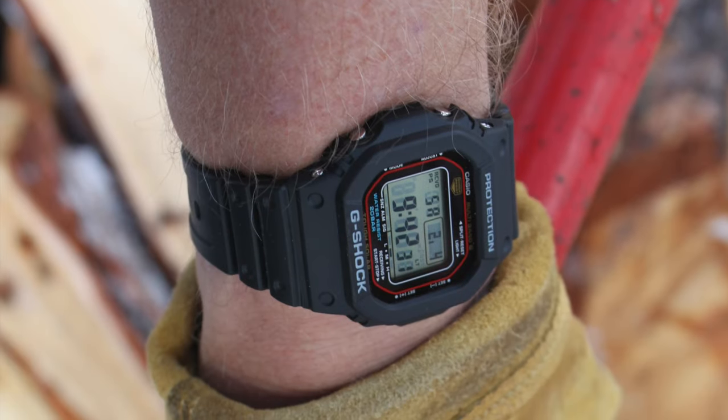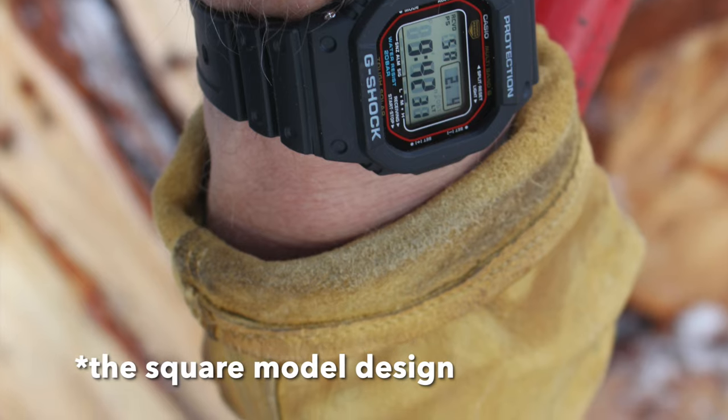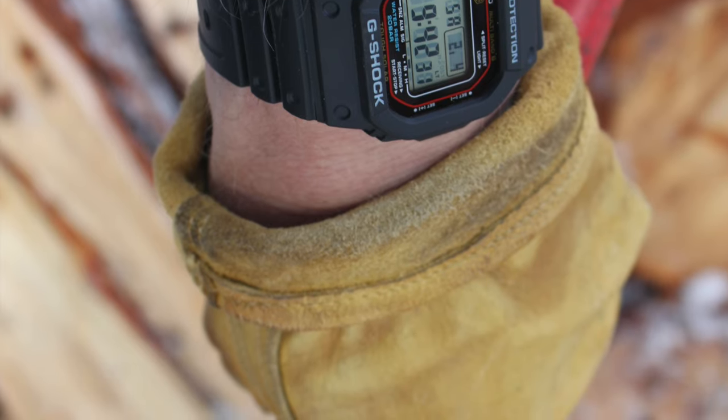Specifically, we're looking at the 5600 or the updated 5610U model. Both models have been around since the late 1980s and have made their place known in Hollywood, among celebrities, sports figures, and astronauts. My personal experience with the square has really been with military guys and law enforcement. I also use it myself for my lawn maintenance business because it is just tough as nails.